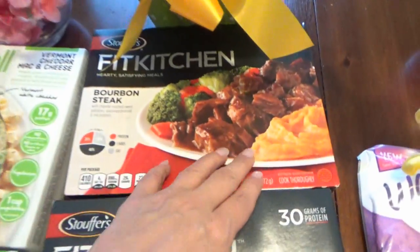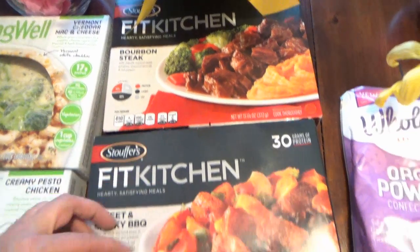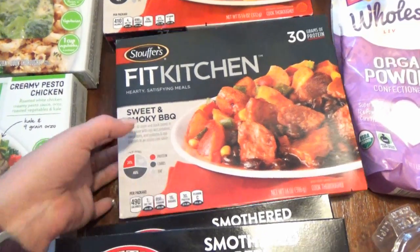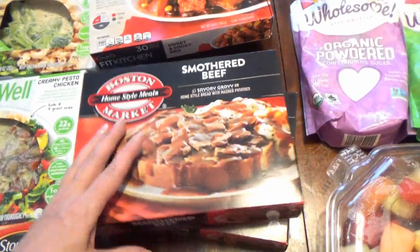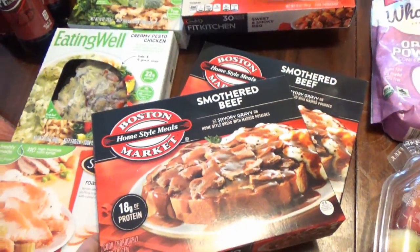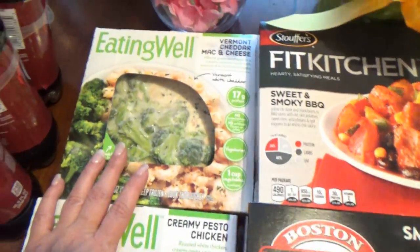I also love the Stouffer's — I got one Roasted Turkey and one Spaghetti. Then there's this Bourbon Steak with sweet potatoes and vegetables, one of my absolute favorites, so I got that. I also got a Sweet and Smoky Barbecue and two of the Boston Market Smothered Beef, because they are delicious. These are some of the best freezer meals you can find, and the Eating Well is really one of my top favorites.